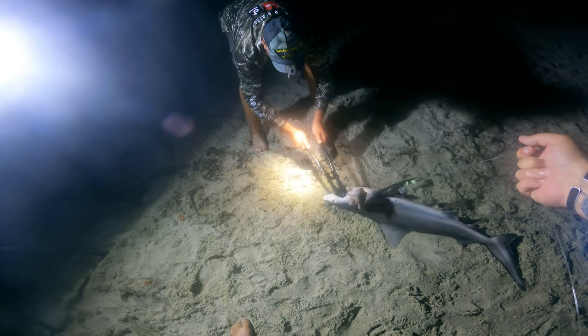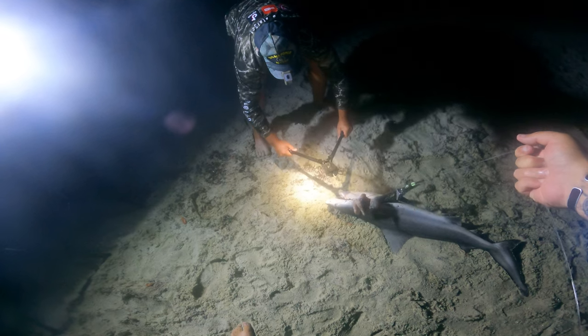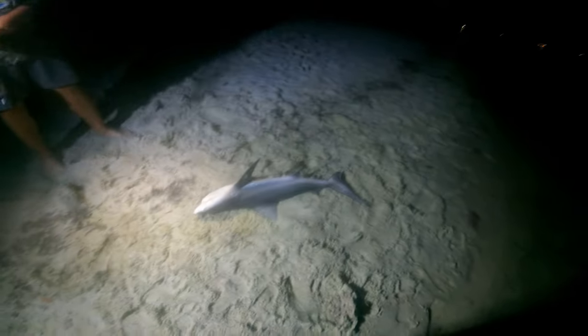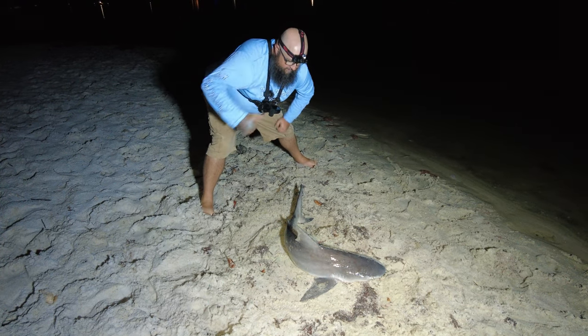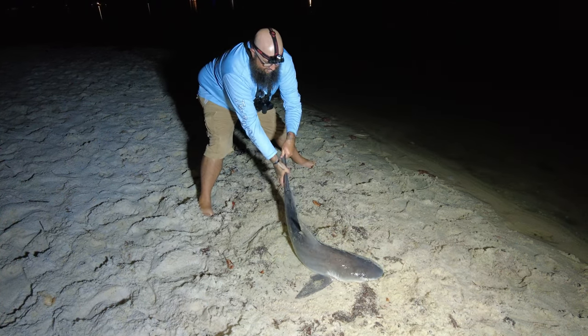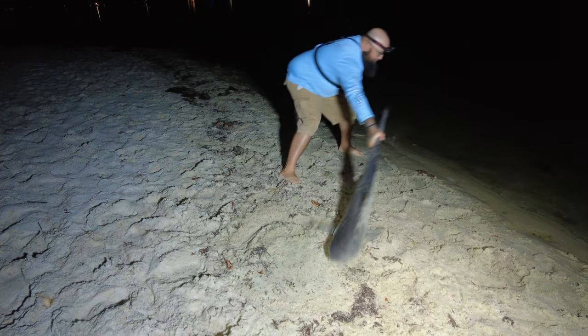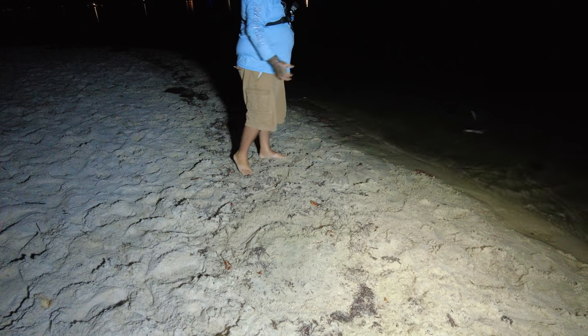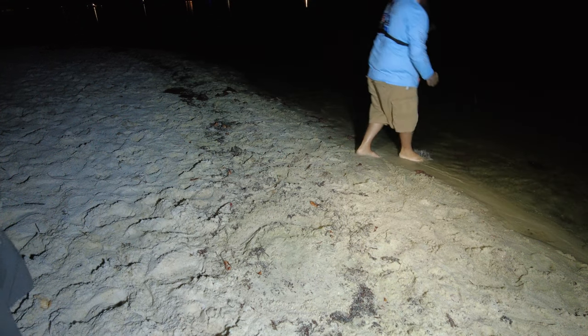There you go. All right — there's the shark! All right, back in the water. Just whip him in there, man, like a helicopter. There you go. Good job, brother.